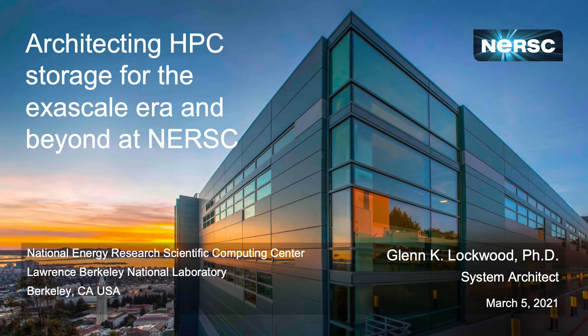My name is Glenn Lockwood and I'm a system architect at the National Energy Research Scientific Computing Center, where I help lead our strategy and design around the new storage systems we field to advance our mission. Today I wanted to share with you the way in which we accomplish this, starting from a high-level strategy and walking through how we turn those abstract notions of storage design into actual storage systems on the floor at our data center in Berkeley, California.